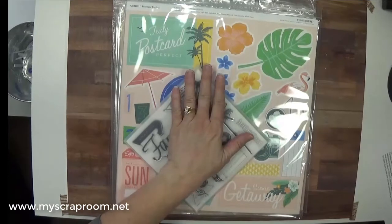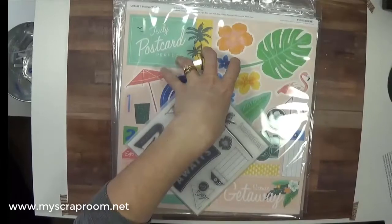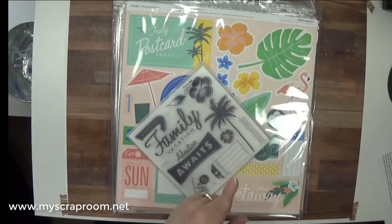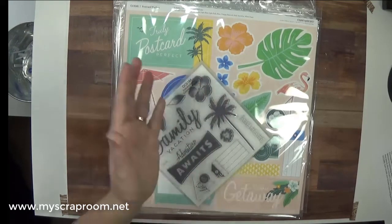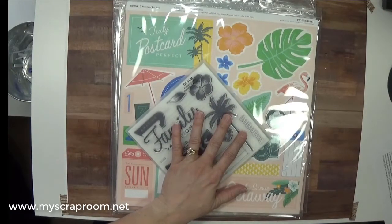There's also a Postcard Perfect album bundle, which gives you everything in the product bundle at a 20% discount, plus your choice of either a gray D-ring album, a gray post album, or a sea glass album in D-ring or post style, along with a journaling pen and an adhesive runner. That album bundle is $65.95.